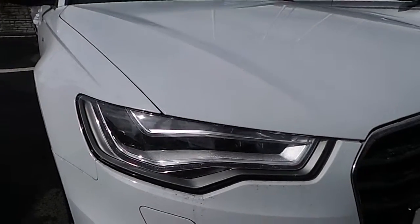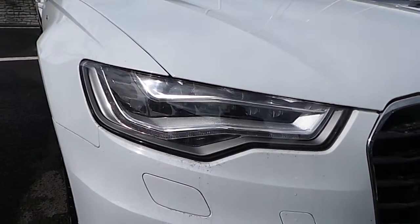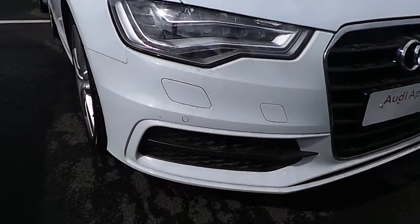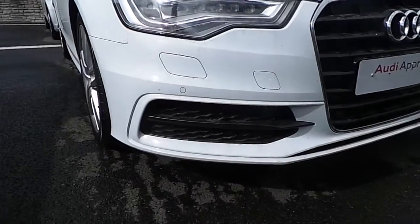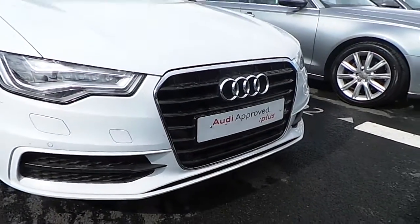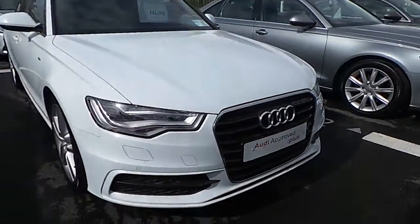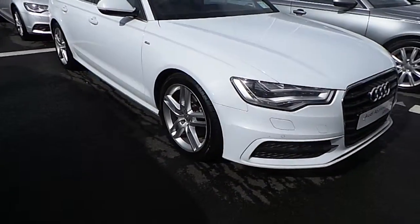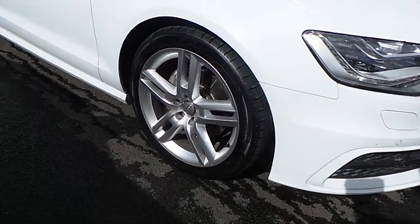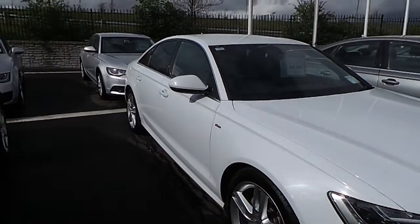Some of the features on the car as part of the tech pack: you've got the full LED headlights here at the front, below there you have a headlamp wash system and S line front bumper, so you can see the honeycomb diffusers on the inside. Audi's signature single frame front grille with a chrome surround around the outside. This particular car has upgraded 19 inch 5 twin-spoke alloy wheels and it's finished in glacier white metallic paint.